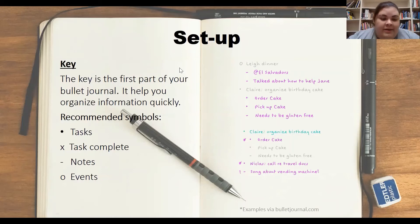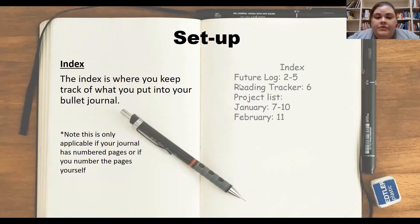These symbols will help you log information quickly and keep that info organized. As you can see, we have a list of recommended symbols on the PowerPoint. If you've ever written an outline, then you will be familiar with this style of logging information.